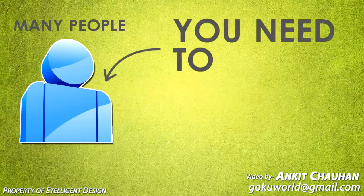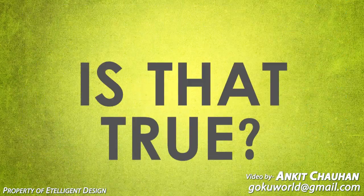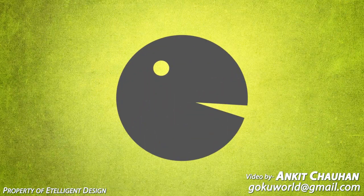Many people are saying you need to be at the top of Google if you're going to make any money online. But is that true? Well, before I answer that,